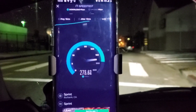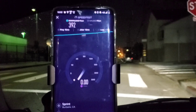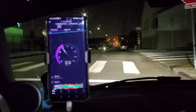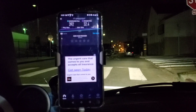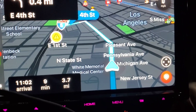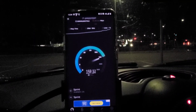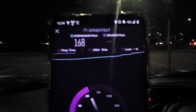We're getting 392 on the download and 32.4 on the upload. We are here on the corner of Michigan and East 4th Street. We're showing a consistent ping, consistent up and down. We're connected to Sprint 5G.